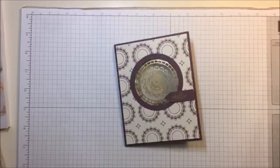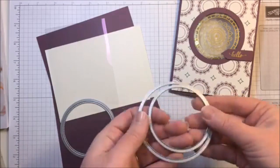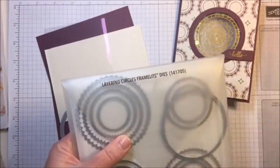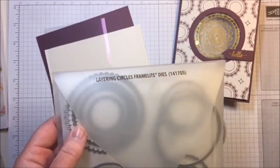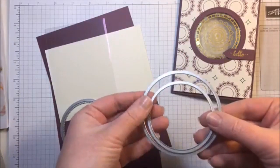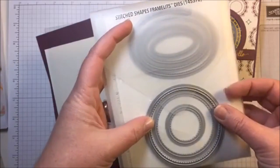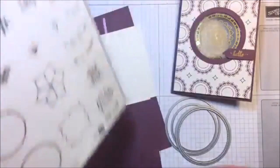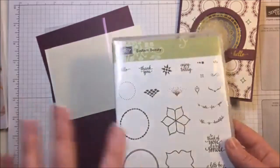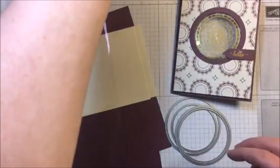So the materials I'm using: I have the layering circles framelits dies - these are two of the circles from that set. If you don't own this set and if it's not sold out - I'm not sure if it's on the retiring list - but these are amazing. I also have a circle from the stitched shapes framelits dies. I think that's the largest circle out of that set. So we're using those three on this card today. And I'm using the brand new Eastern Beauty stamp set. You can get this in a bundle pre-ordered - it's an advanced offering. With the two different bundle options you get a free gift with purchase.